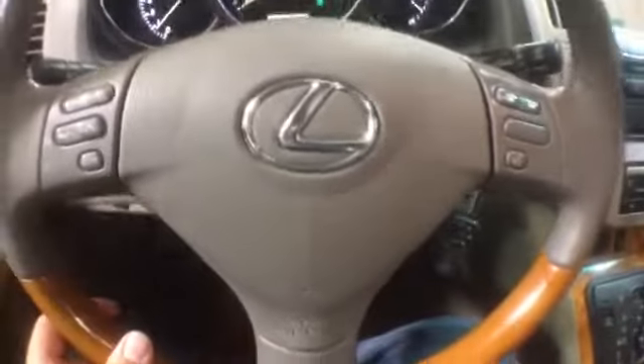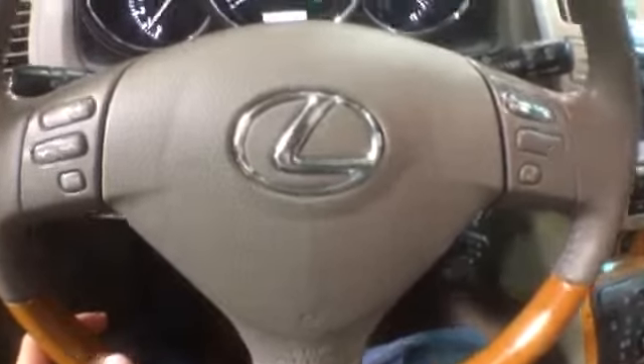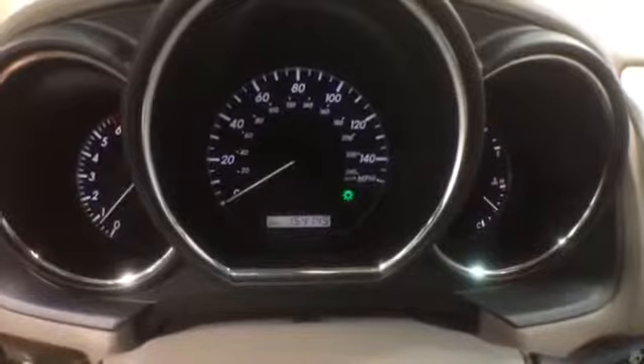On the steering wheel you get radio controls, Bluetooth connectivity, and cruise control. The miles are at 154,000. This car is a one-owner and is equipped with a rear backup camera. Your front seats are heated. It includes the owner's manual, and the cup holder up front is adjustable. There's storage in the armrest. Here's a glimpse of the back seat.